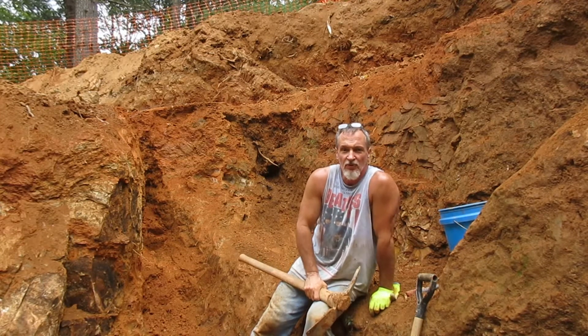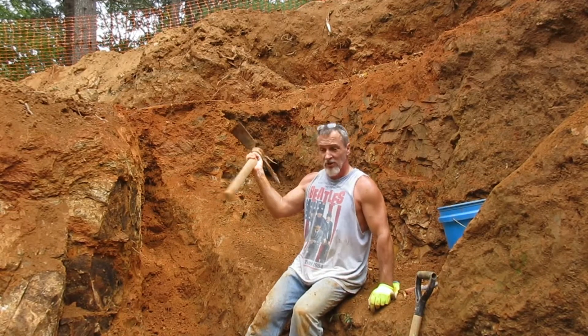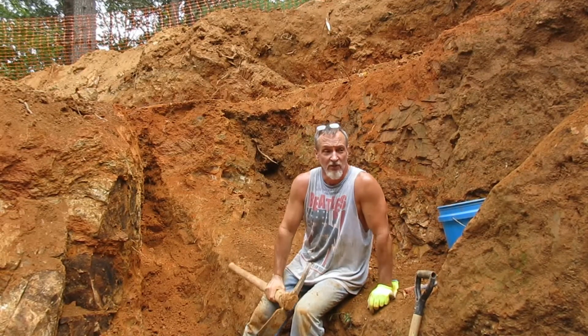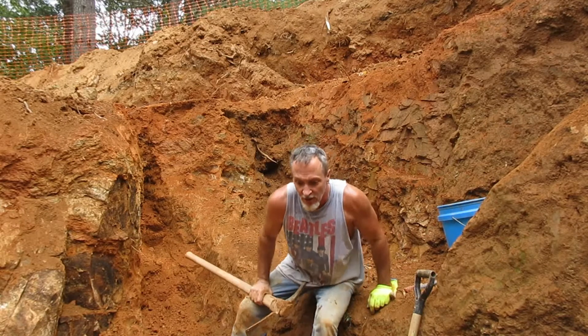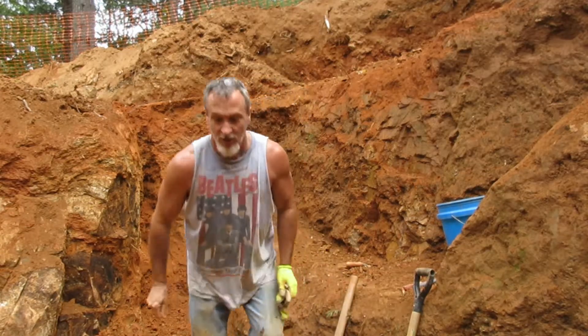Hey, John here at the Emerald Hollow Mine, beautiful Hidden Eye, North Carolina. As you can see, the dig site's opened up and I can really get some work done here. I want to thank everybody for helping me out with this. Let me show you around.